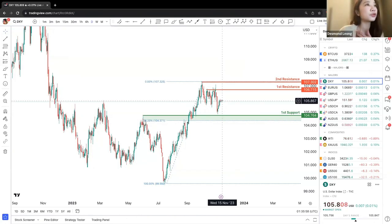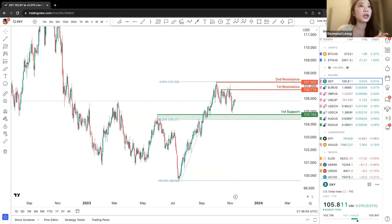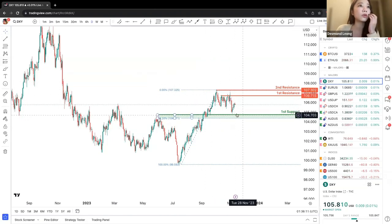Personally, I will not be taking a trade because of how centered the price point is right now. We know that in general from the daily timeframe we can see a general upward movement. However, there's a small resistance and a small bounce off at the first support. There was a drop at this price point, then it moved up to build its first resistance at 106.